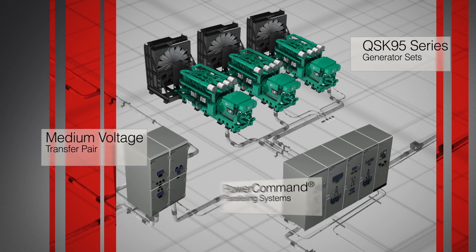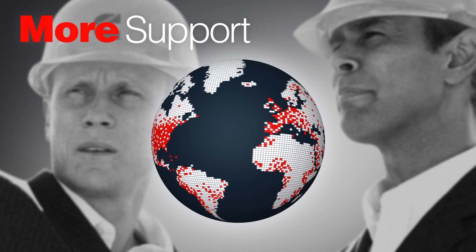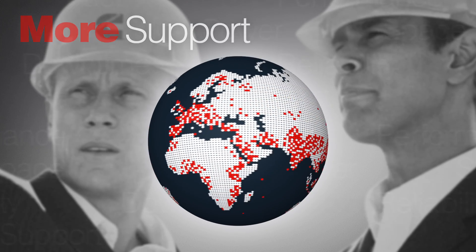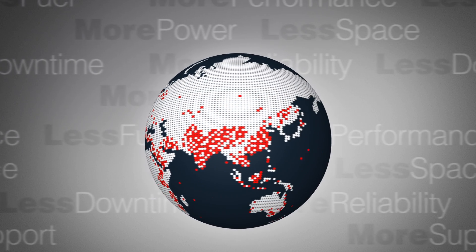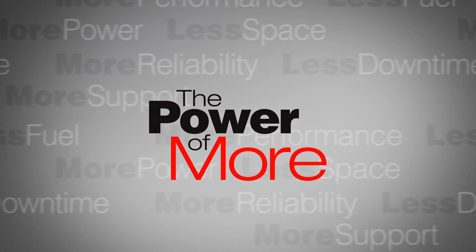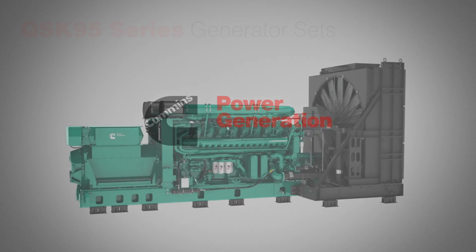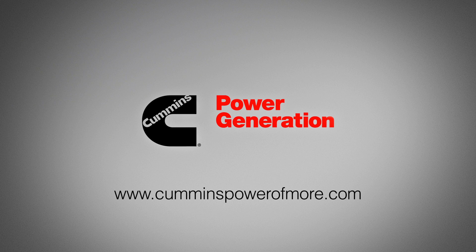With key components designed, manufactured, assembled and supported by a global team of Cummins engineers and distributors. So you'll get the most advanced, reliable, fail-safe power system available today. That's the power of more. You'll find it in our QSK95 series generator sets. Only at Cummins Power Generation. The power of more.